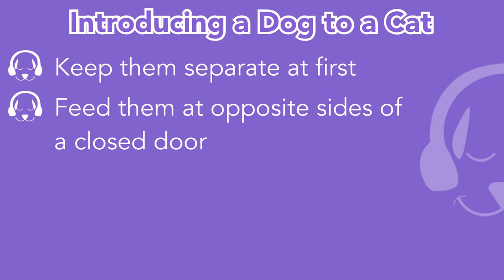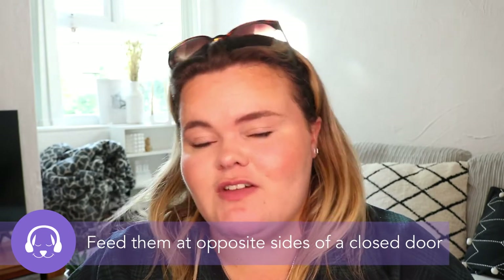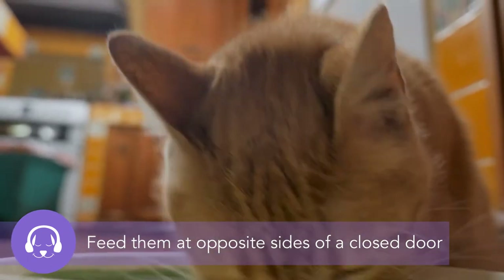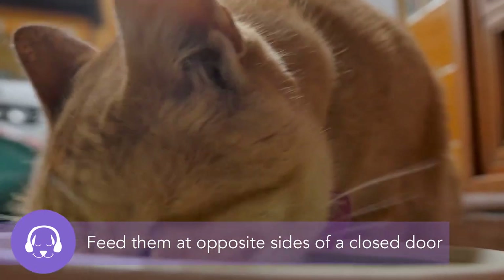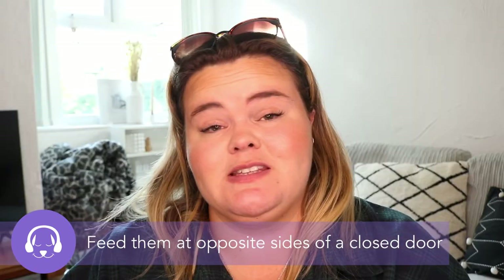The next method is to feed them on opposite sides of a closed door. This is a great way for them to get the scent of each other, and if the door has glass they may even be able to see the other animal. Eating is quite a vulnerable thing for animals, so being able to eat near each other is like them dropping a few barriers already, just by doing something simple like that.